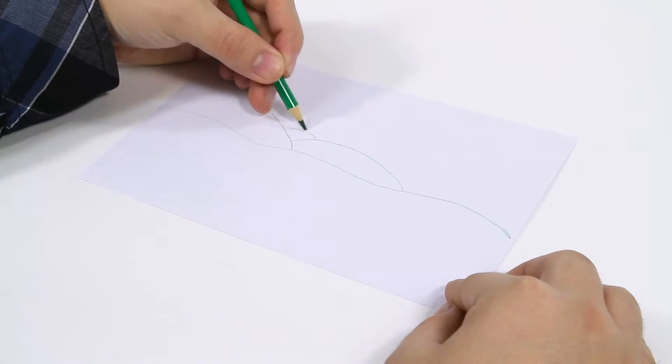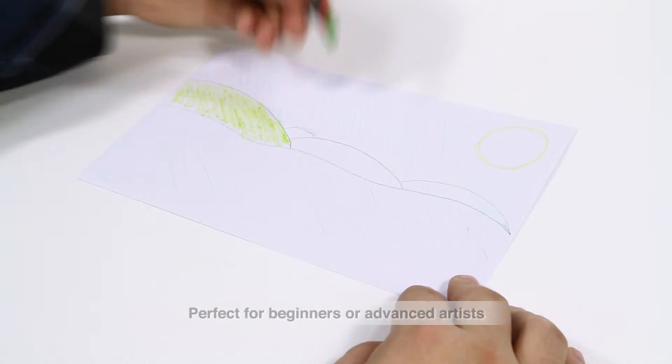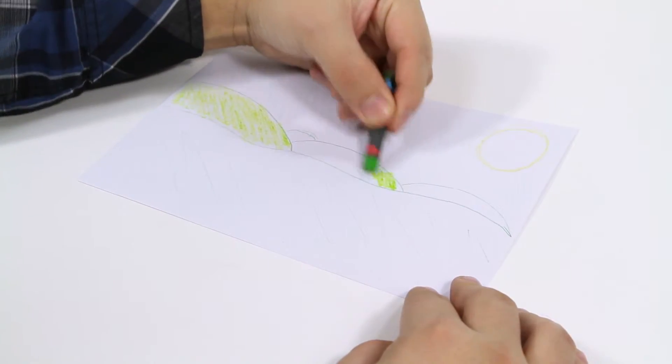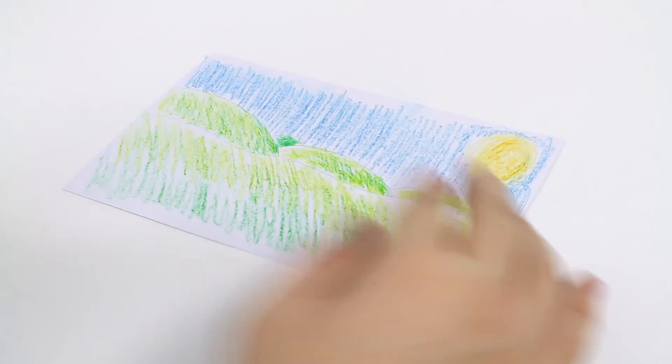Take it to your room, art class, outdoors, or wherever you feel most comfortable creating. Simply grab the medium of your choice and make a masterpiece. Whether you're using a coloring book or a canvas, the creative possibilities are endless.